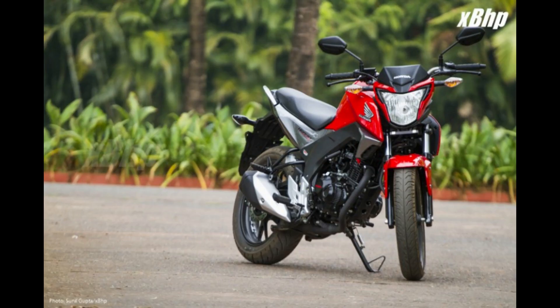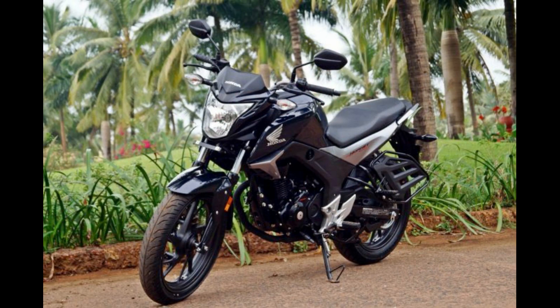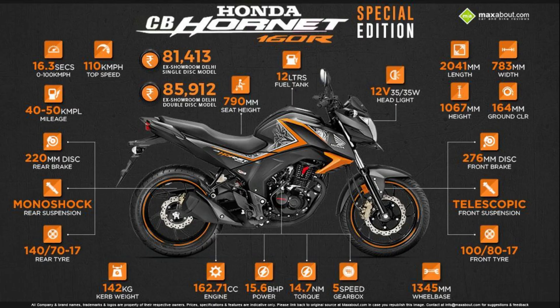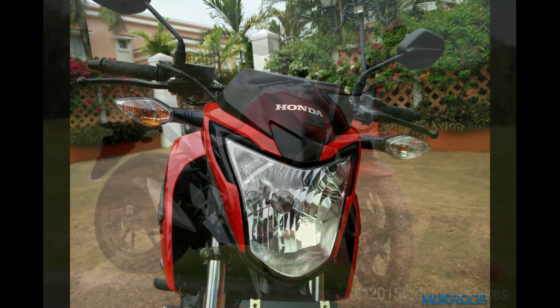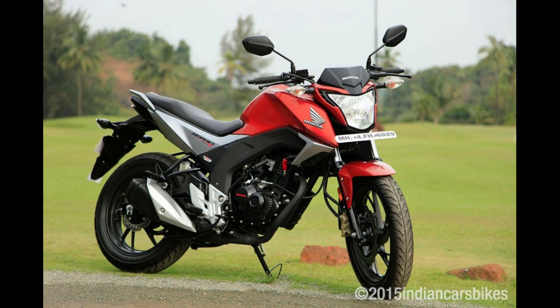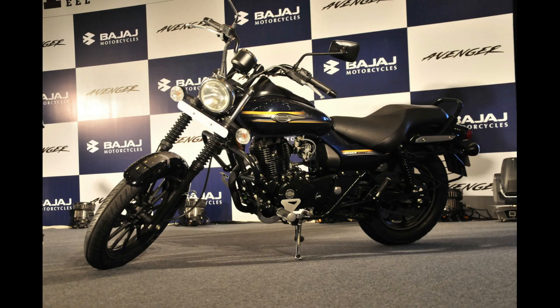Number 5 in the list is the Honda CB Hornet 160R. The CB Hornet is the most underrated bike in this list, since it is not as successful as some of its competitors, but it is a great looking bike. It is powered by a 162cc single cylinder engine producing 15 bhp and 14.8 Nm of torque, and uses a 5 speed transmission. It has a great combination of power and performance to go with its muscular look, and also comes with the legendary reliability of Honda.